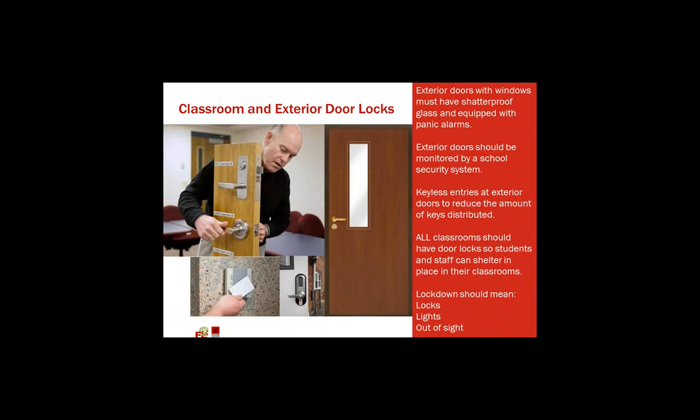Classroom exterior door access control is needed at the front door and it's needed at the classroom door so that the school could be put on lockdown — and the individual classrooms could be put on lockdown. I think this is something that everyone understands.